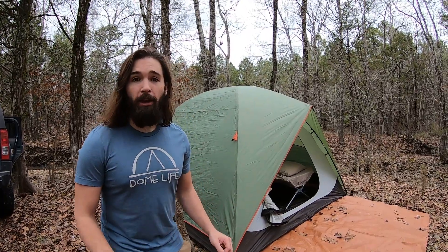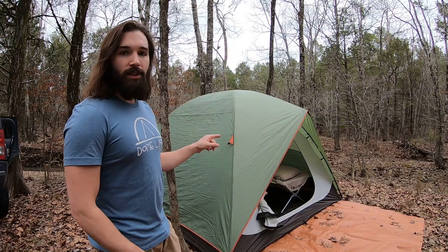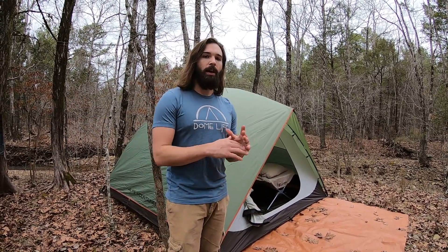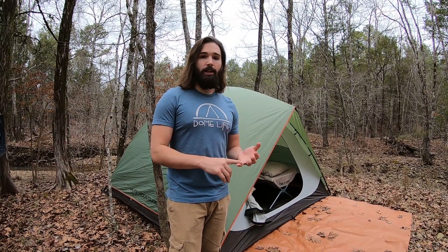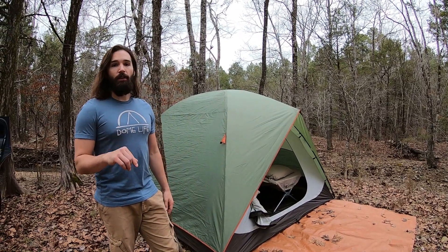The most important thing you need when you go camping is a tent. What we have here is an Alps Mountaineering six-person tent. We also have a tarp that we put below it as a moisture barrier. If you've never set up a tent before, we have a vlog that describes how to set up a tent and the main purpose for this tarp below. We will put that in the description of this vlog.